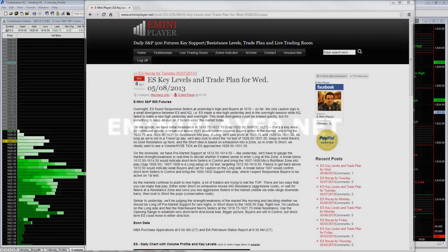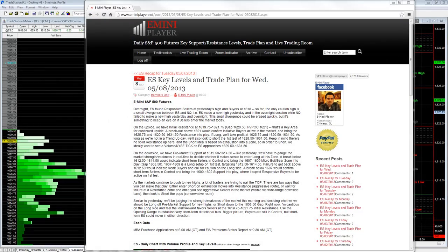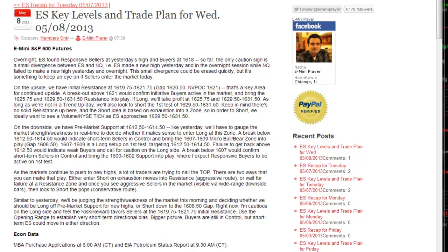Hey, this is Owais with eMiniPlayer.net and this is a recap for Wednesday, May 8th. In this video I'm specifically going to focus on some lessons learned from a losing day. Today happened to be a losing day in our account and I wanted to go over some specific lessons that we can take away from that, and hopefully that serves as education for everyone else and perhaps you can incorporate some of the ideas into your own trading. It also highlights just how important execution really is.